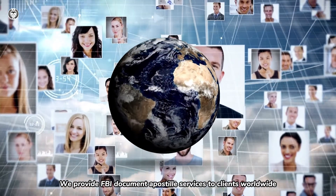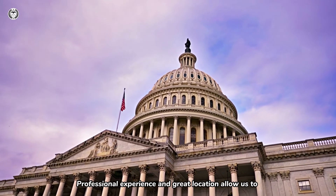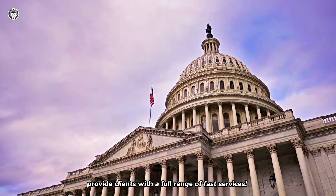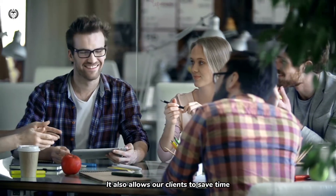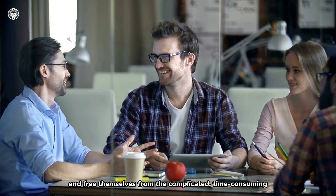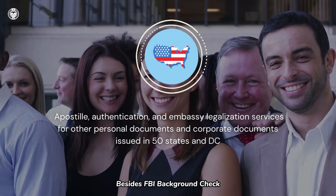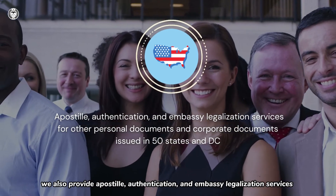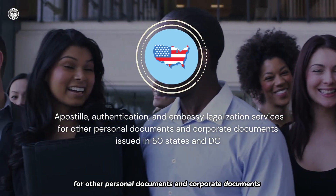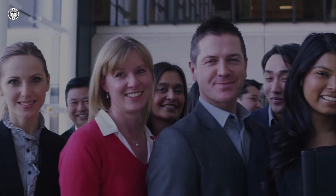We provide FBI Document Apostille Services to clients worldwide. Professional experience and great location allow us to provide clients with a full range of fast services. It also allows our clients to save time, focus on their own careers in key areas, and free themselves from the complicated, time-consuming, and distracting application process that requires expertise and experience. Besides FBI Background Check, we also provide Apostille, Authentication, and Embassy legalization services for other personal documents and corporate documents issued in 50 states and D.C.